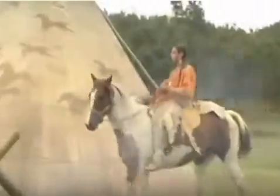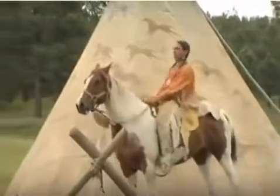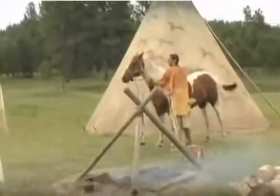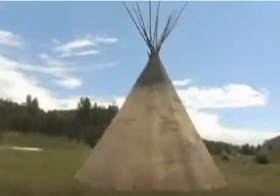Since the Plains people moved around so much, their homes had to be easy to take down, carry around, and easy to build as well. So families lived in teepees.